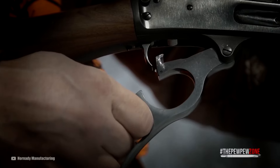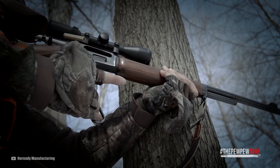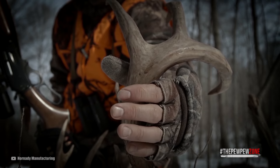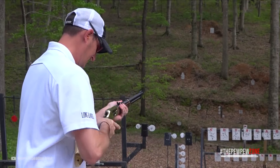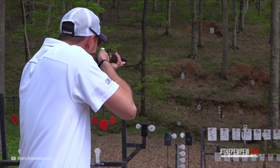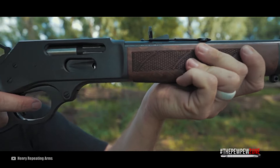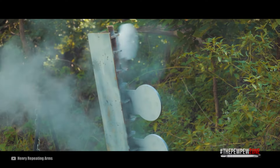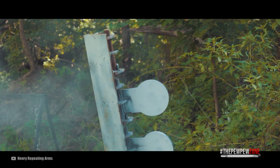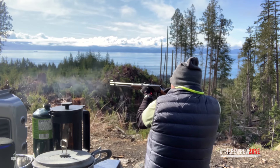Some might wonder why bother with this round when there are rounds with faster bullets and more punch. Well, if you do not need long ranges, these speed and power levels are all you need. The .30-30 has taken down bears, wild hogs, bull moose, and whitetails — proving it's up to the job. When it comes to terminal ballistics, the bullets of the .30-30 really shine; they expand quite well, making for a quick and humane kill.